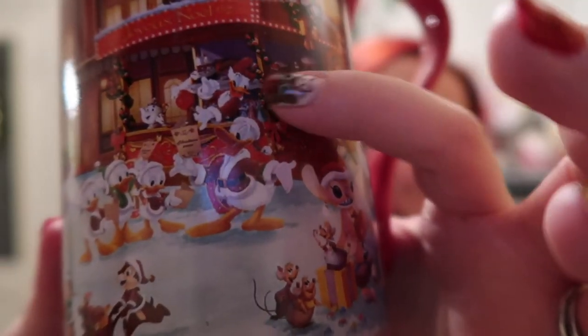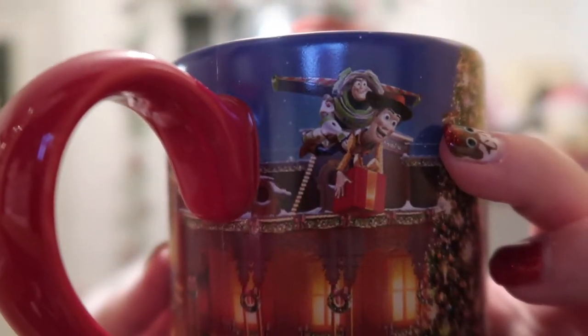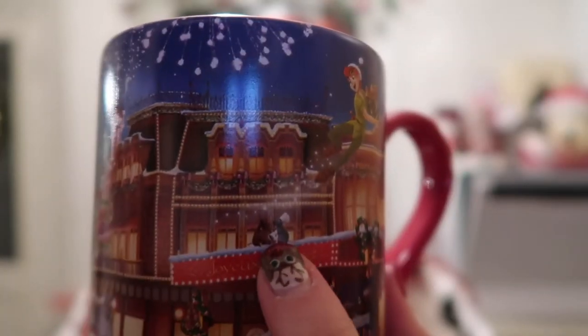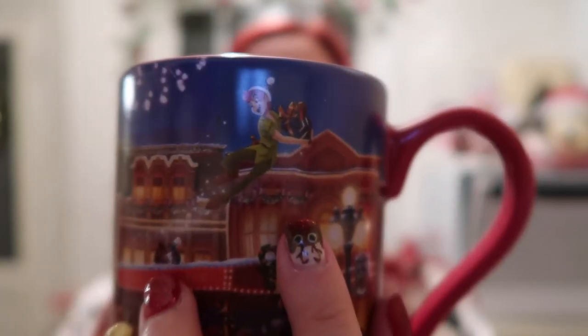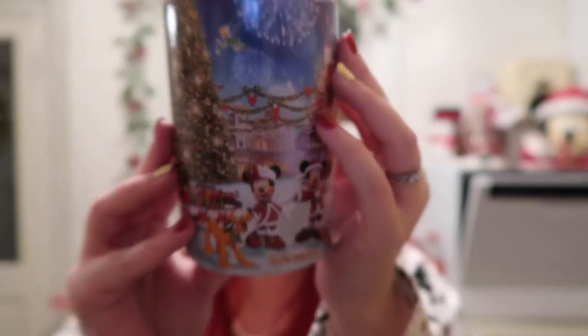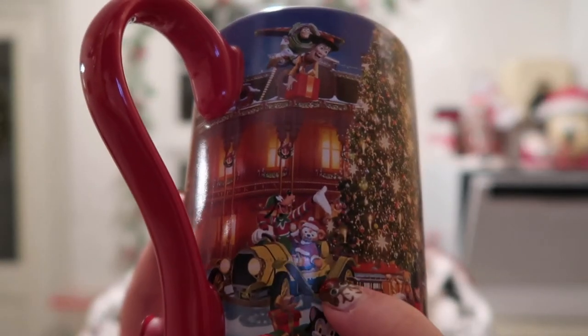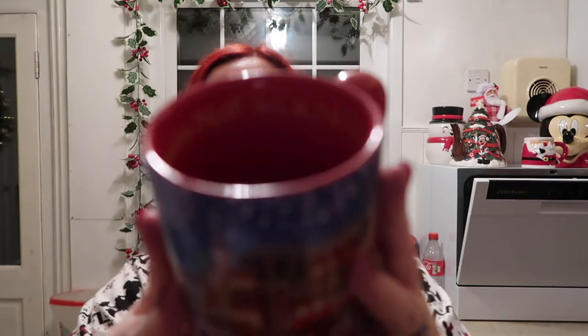I forgot to say Daisy is with Donald as well. And then you've got Buzz and Woody at the top - lots to look at on this. There's Remy and Emile, Peter Pan up there along with Tinker Bell, and Duffy and Goofy as well. So yeah I love this mug. It's just red inside and it says Joyeux Noël.